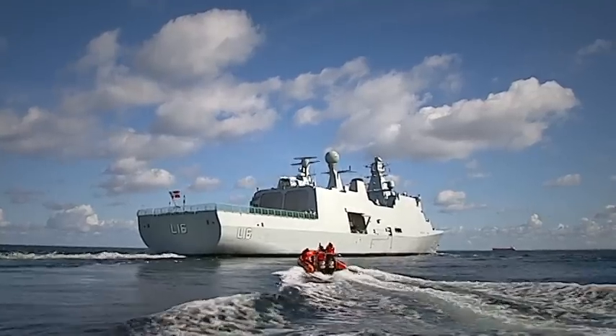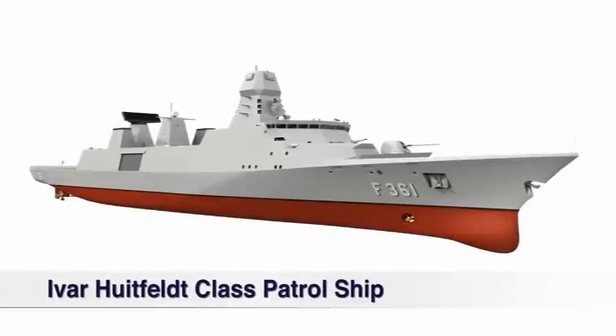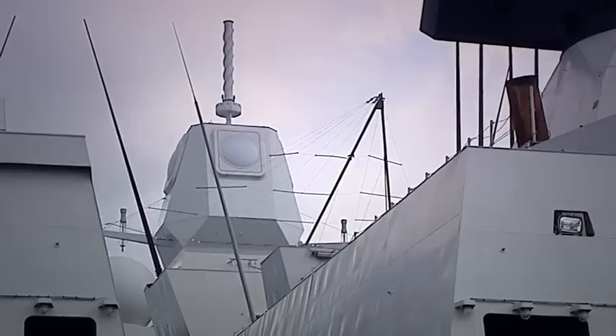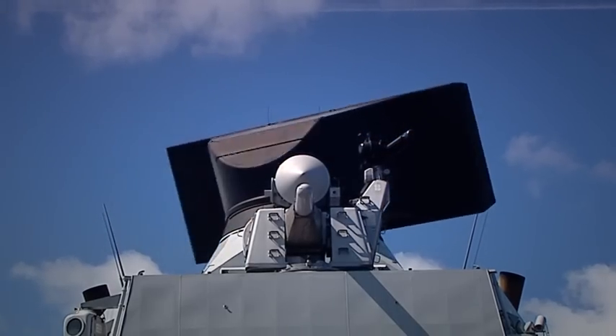Later, the Danish Navy also ordered three Thales anti-air warfare suites for their new patrol ships. Each suite consists of the APAR multi-functional radar, a smart L-volume search radar, and a fire control cluster.